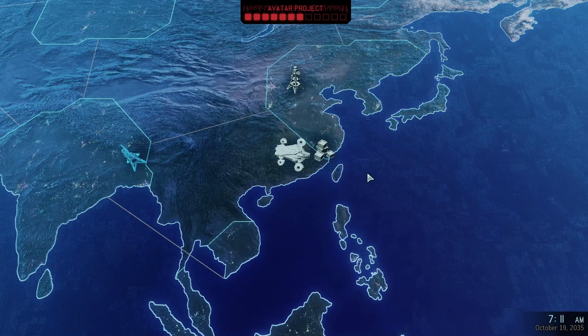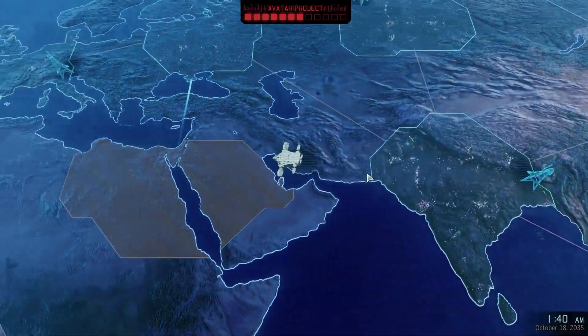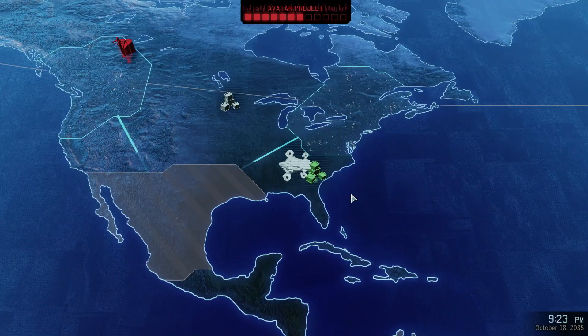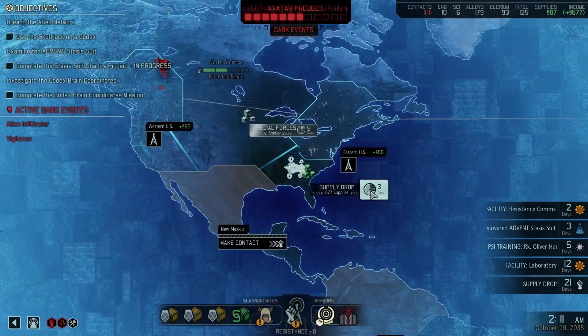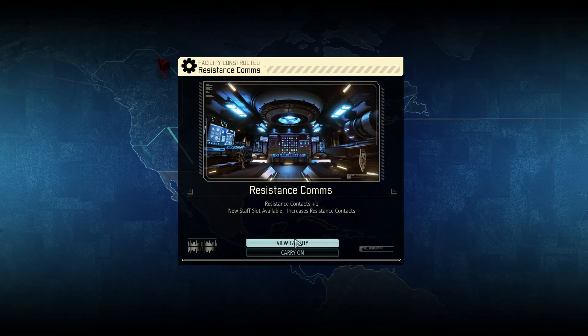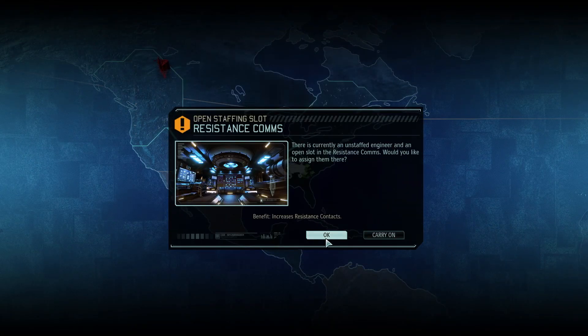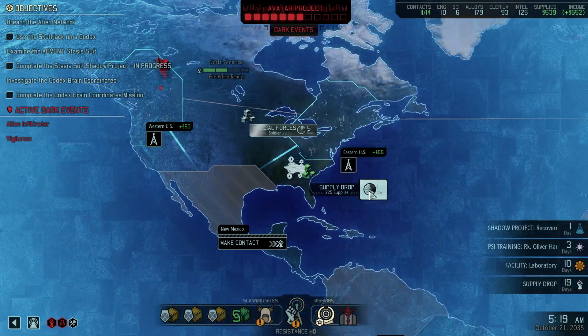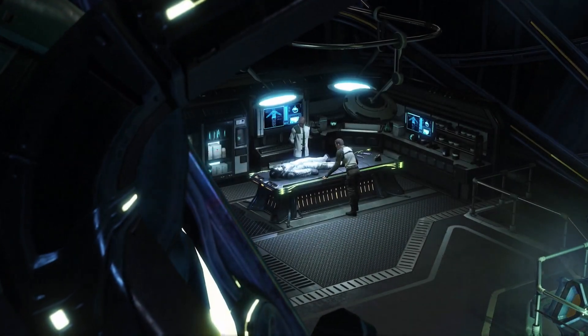Let's go get some supplies. Why did you go the long way around? We're going to get the stasis suit in two days as well. And oh here we go - a stasis suit.